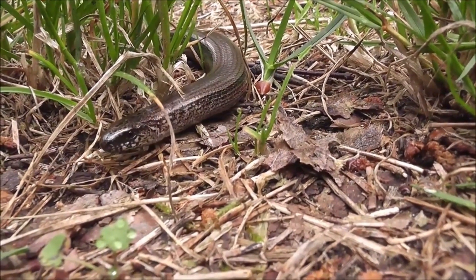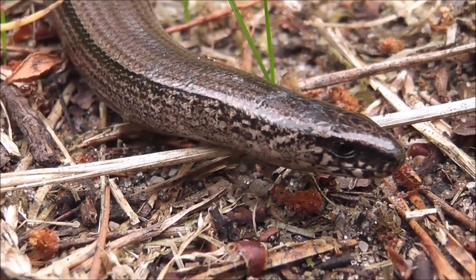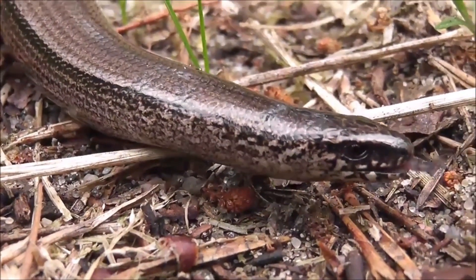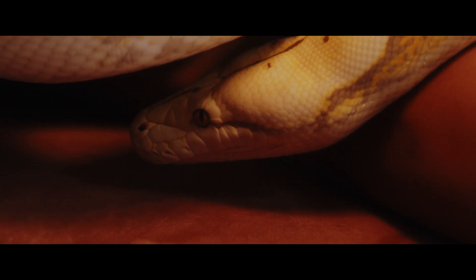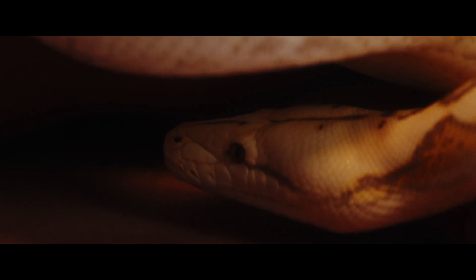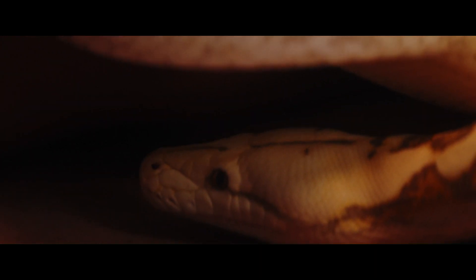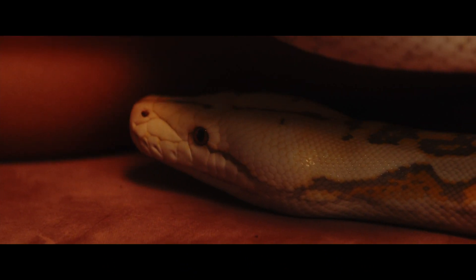Indian pythons are oviparous, which means they lay eggs. Around 3-4 months after mating, females lay up to 100 eggs, which they protect and incubate within 2 or 3 months. The hatchlings are 45-60 cm in length and grow quickly. They become independent soon after hatching and reach reproductive maturity at the age of 2-3 years.